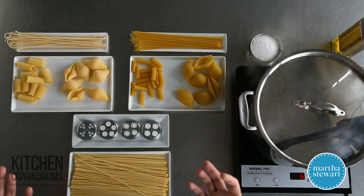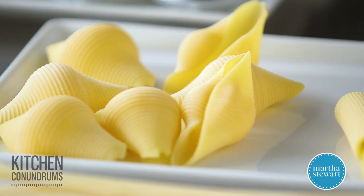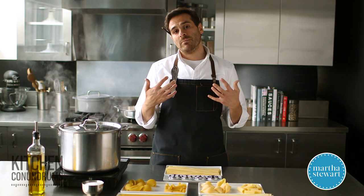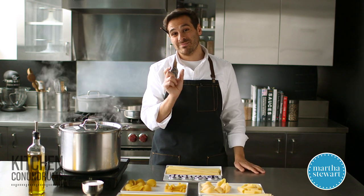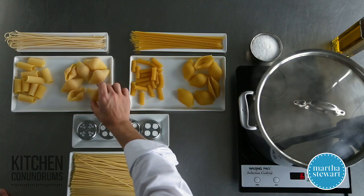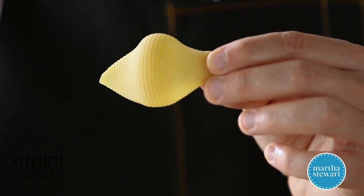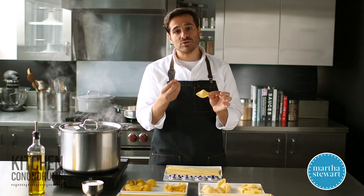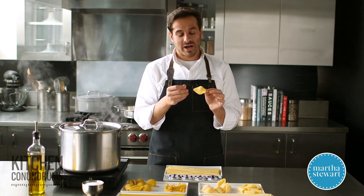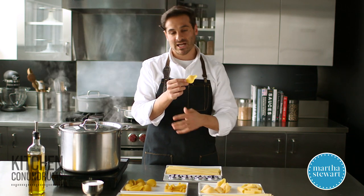Most dried pastas are made from wheat, and more specifically, artisanal pastas are commonly made with durum wheat. Durum wheat is a hard wheat — it's the second most cultivated wheat around the world, but it only makes up about five to eight percent of wheat that is cultivated. Durum wheat can be ground in many different ways, and typically for artisanal pastas it is called durum semolina flour. Semolina is a coarser grind of durum wheat, which gives a better texture to the pasta — another key difference between artisanal and grocery store pasta.